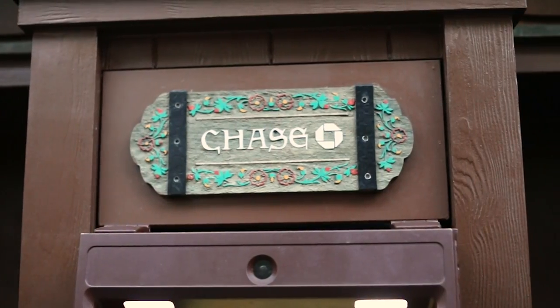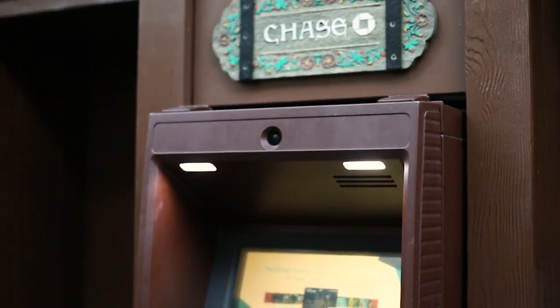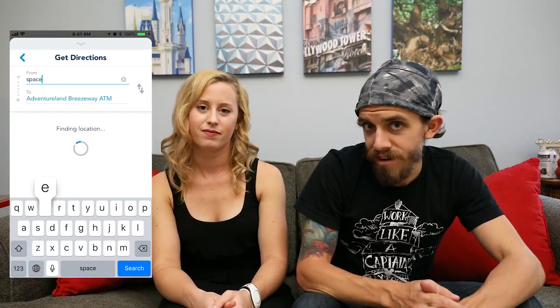You can always ask your nearest cast member to point you in the right direction. Also, if you're searching for an ATM and you don't want to ask anybody, you can get out your smartphone, go to the My Disney Experience app, go to the Guest Services tab, then go to the ATM section, and there will be a giant map of all the ATMs located near you on Walt Disney property. You zoom in to where you are and find your nearest ATM — it can even give you walking directions. Don't forget to tip your housekeeping and your room service, and cash tips aren't a bad idea at restaurants either.